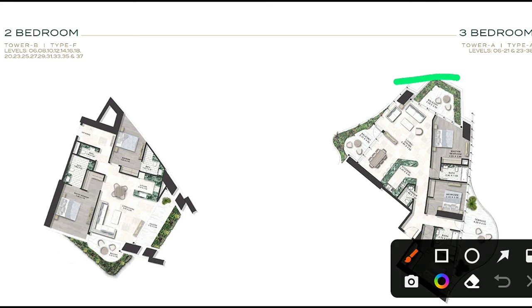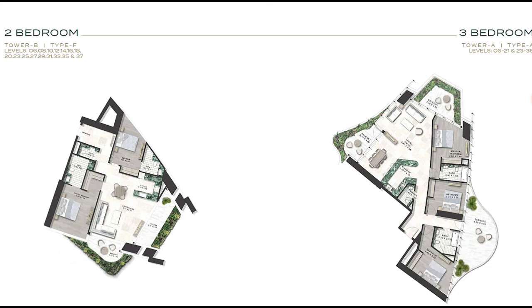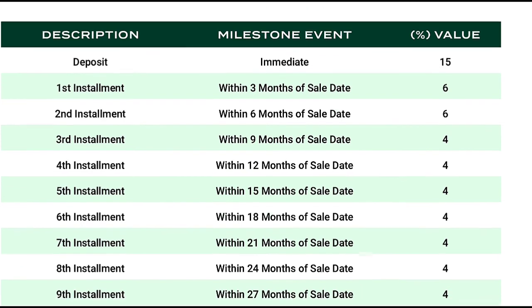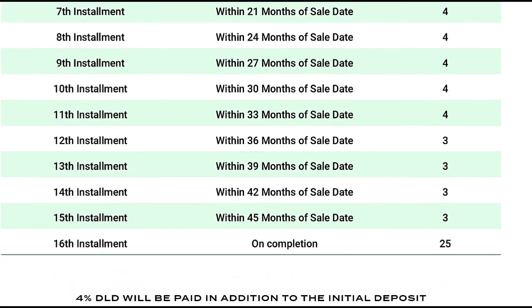Then we have the 3 bedroom with a beautiful balcony. Regarding the payment deposit schedule: you pay 15% immediately, then the next installment after 3 months, then 6 months, 9 months, and so on.